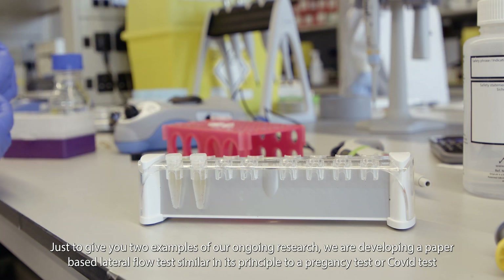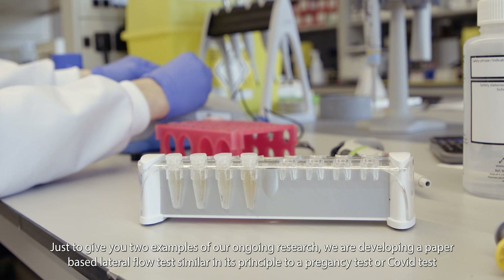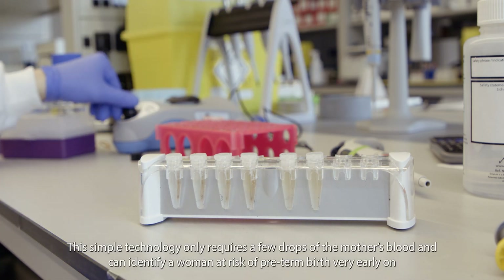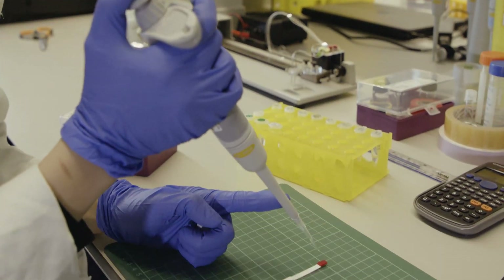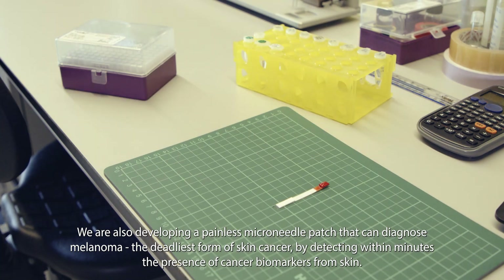We are developing a paper-based lateral flow test, similar in principle to a pregnancy test or a COVID test, that can predict whether a pregnant woman is likely to deliver preterm. This simple technology only requires a few drops of a mother's blood and can identify women at risk of preterm birth from as early as the 12th week of pregnancy, when treatment options to prevent preterm labor are readily available. We are also developing a painless microneedle patch that can diagnose melanoma, the deadliest form of skin cancer, by detecting within minutes the presence of cancer biomarkers from skin.